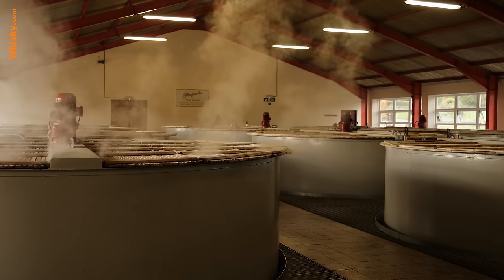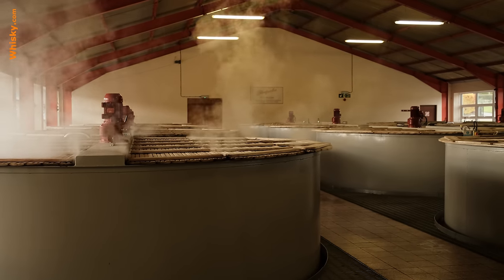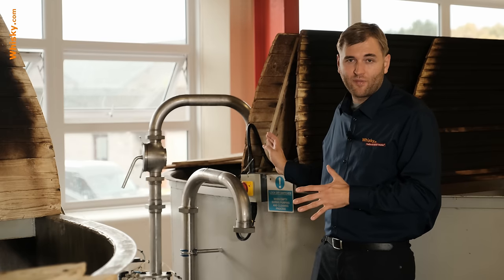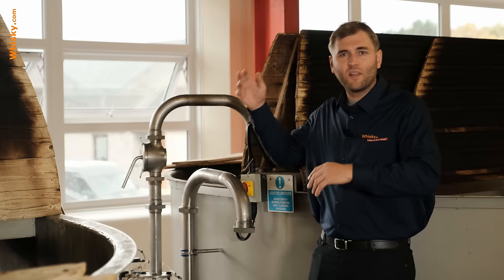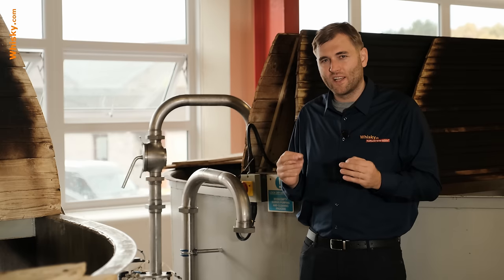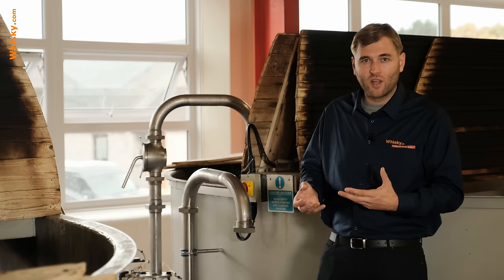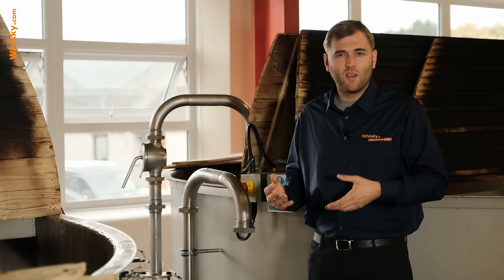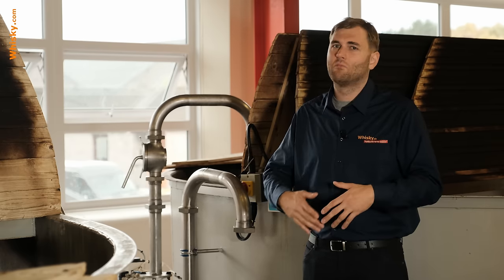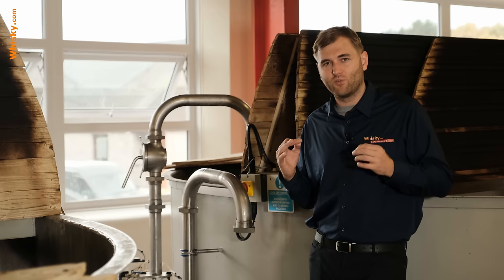They have 12 washbacks and they are being filled simultaneously. After filling them to a certain level they stop and then add the yeast — one being filled while the other gets the yeast. The yeast has to be added really precisely: not enough yeast and the fermentation is too slow and weak; too much yeast and it goes really fast, gets really hot, and dies. So the amount of yeast added has to be very precise.